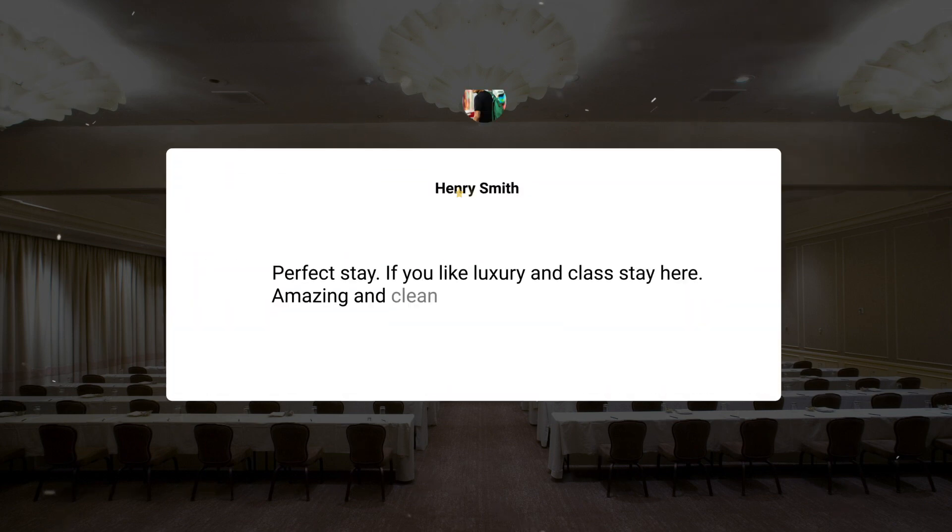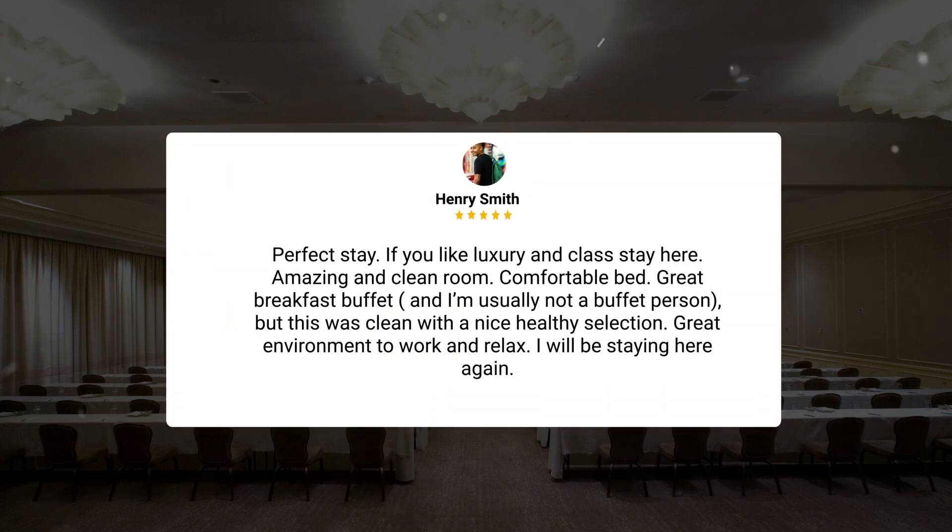Perfect stay. If you like luxury and class, stay here. Amazing and clean room, comfortable bed, great breakfast buffet — and I'm usually not a buffet person, but this was clean with a nice healthy selection. Great environment to work and relax. I will be staying here again.